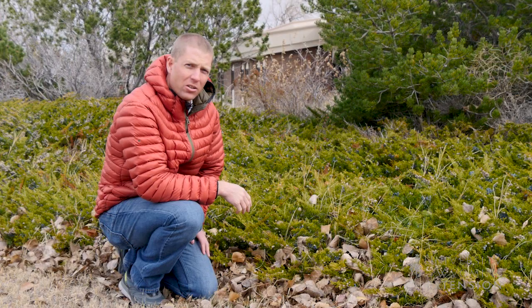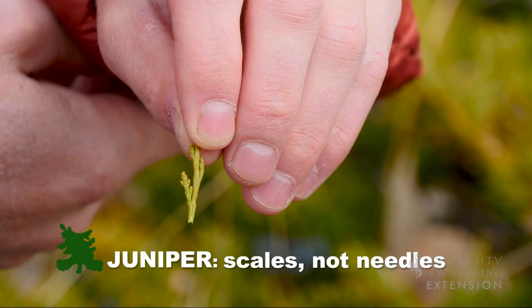Another common evergreen we find in our landscapes are junipers. Junipers actually don't have needles, but they have scales instead.